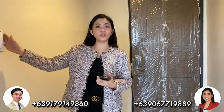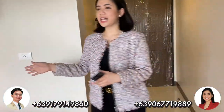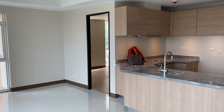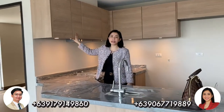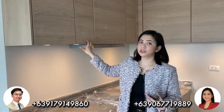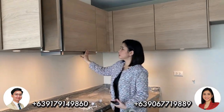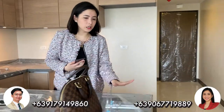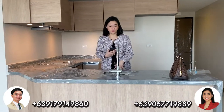As you enter, we have the video doorbell here. So if someone is at the door downstairs, you can check who it is, whether it's a person or a visitor. On the right side, we have the kitchen area. What's great about this project is the upgraded deliverables compared to other projects. The kitchen cabinets — this is Noblesa, a European brand. We also have a two-burner cooktop for the one bedroom, over-counter and under-counter cabinets, and the kitchen counter is already granite. While preparing your food, you can watch TV.